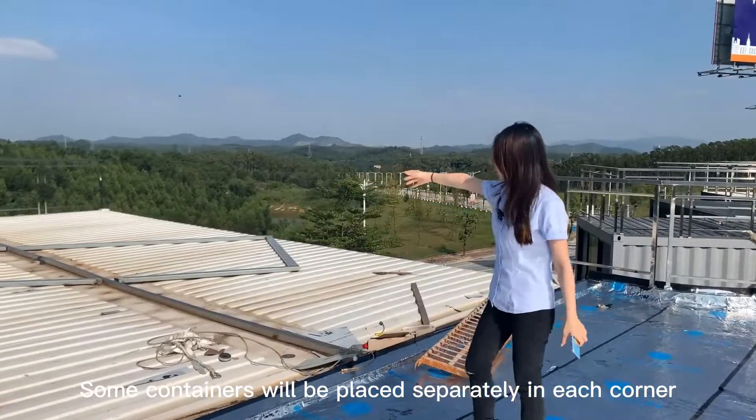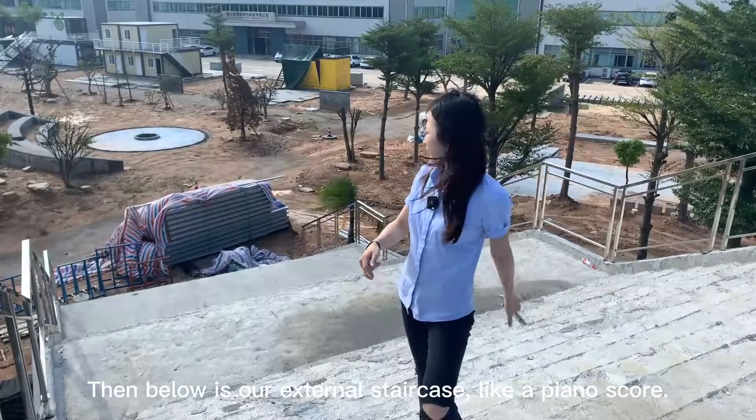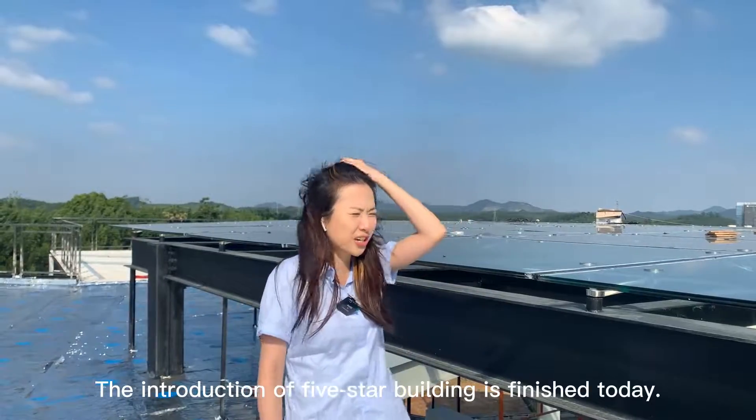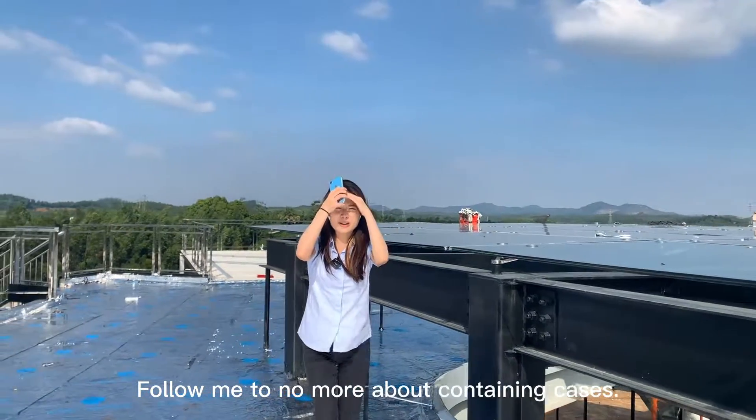Some containers will be placed separately in each corner as relaxation areas. Below is our external staircase, like a piano score. The introduction of the 5-star building is finished today. Follow me to know more about container cases.